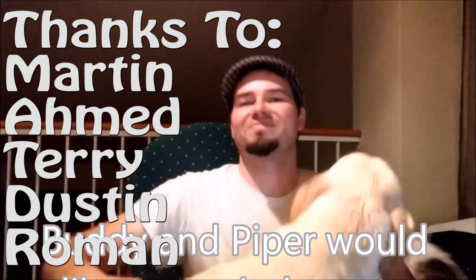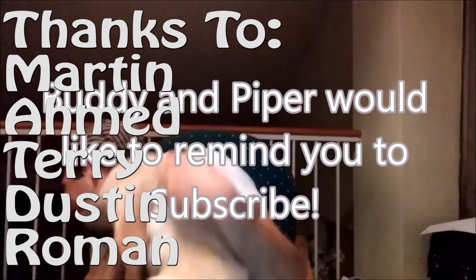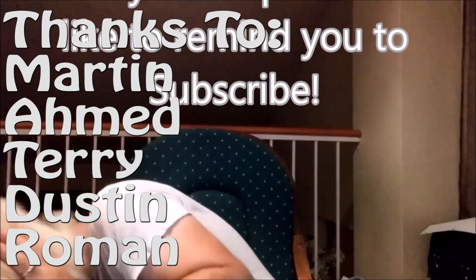Special thanks to Martin, Ahmed, Terry, Dustin, and Roman for donations at adeptdate by yahoo.com on PayPal, and as always thanks for watching.